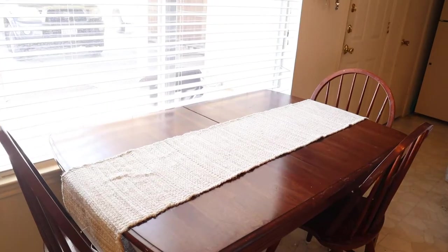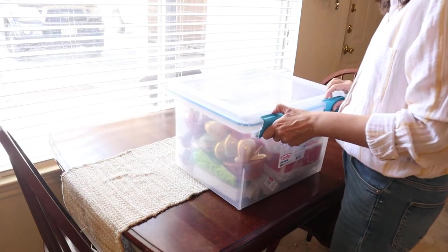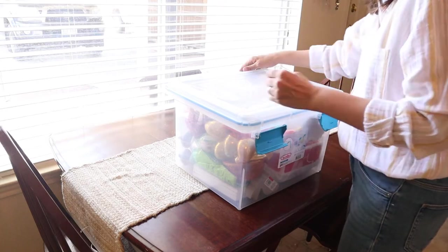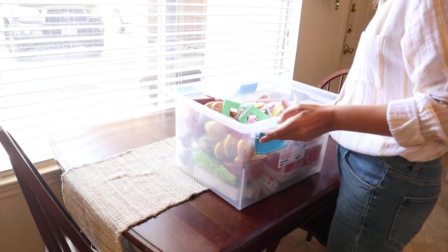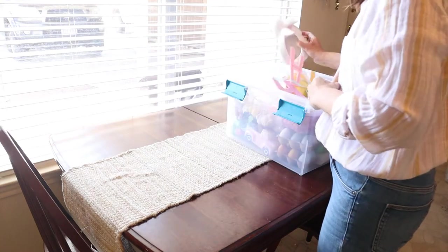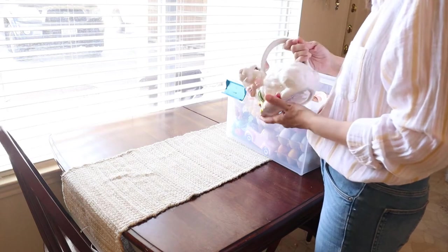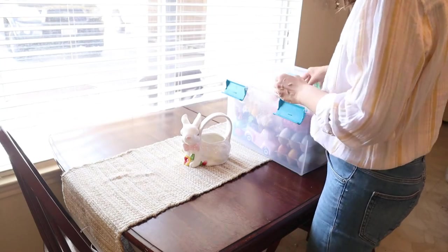Okay, first I'm going to start by taking out my Easter decor from last year. I have a few things from Hobby Lobby, Target, and different stores. I found some cute stuff — some of them I didn't even remember I had. That's why it's better to check what you already have before buying new things.